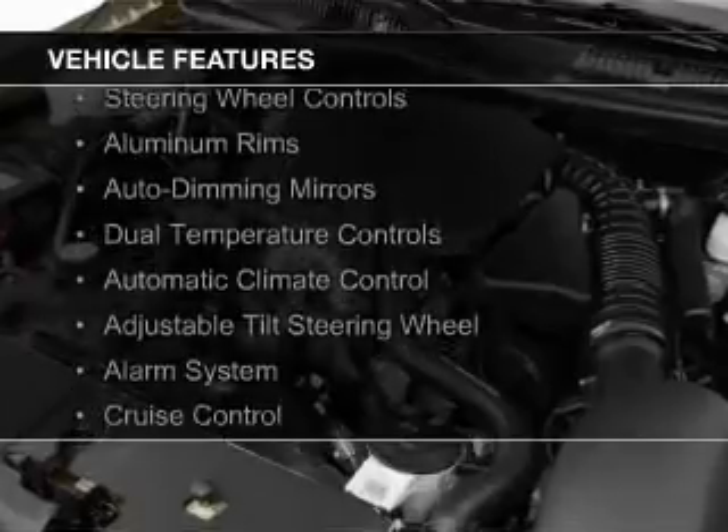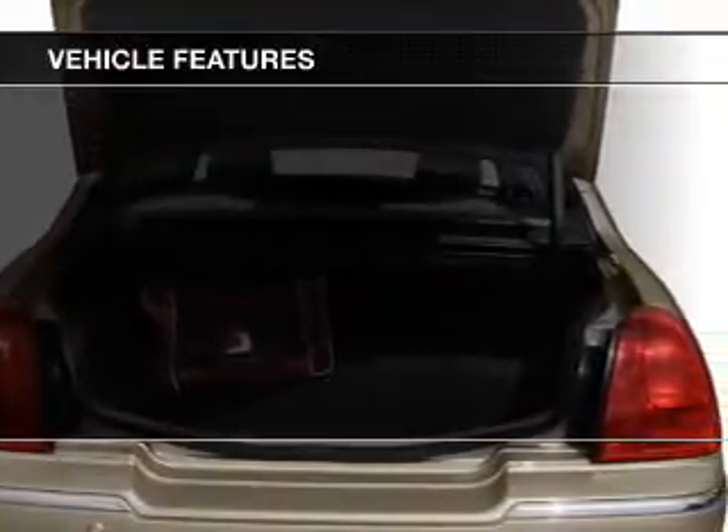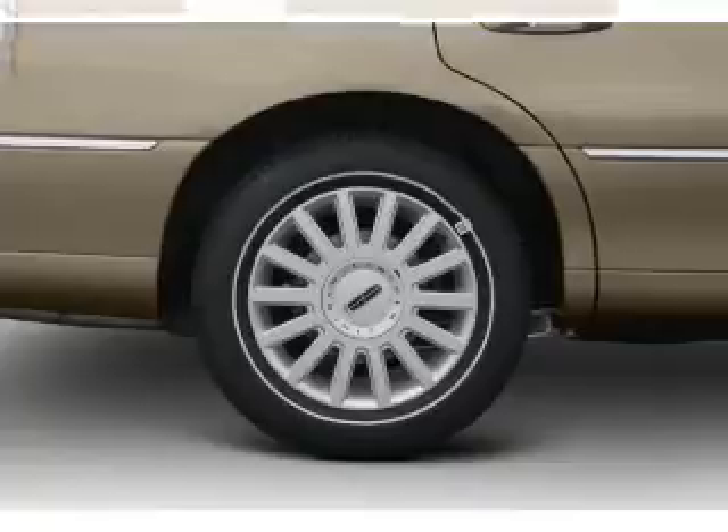leather seats, steering wheel controls, aluminum rims, auto dimming mirrors, dual temperature controls, automatic climate control, an adjustable tilt steering wheel, an alarm system, and cruise control.